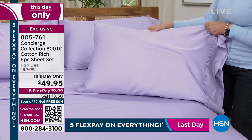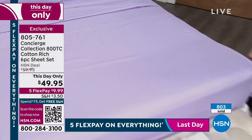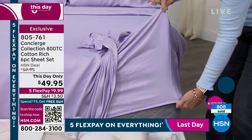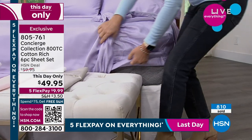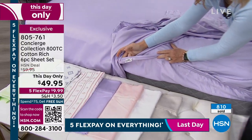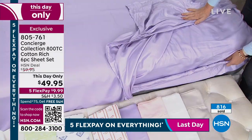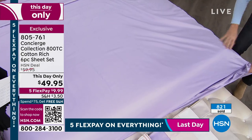Speaking of easy to use, think about the fit on your bed. Concierge has been here exclusively at HSN for over 15 years, and we're known for mattress pads and toppers. This will fit up to 18 inches of mattress — elasticized all the way around. And I love this: we labeled the fitted sheet with top, bottom, or side, so when you're putting it on, you know which way to go. I put it on the wrong way every time.